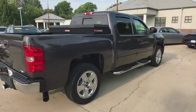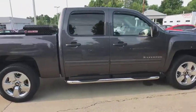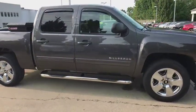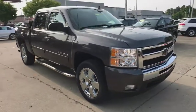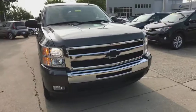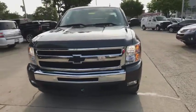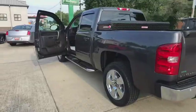2011 Chevrolet Silverado 1500. The Chevy Silverado 1500 is the perfect combination of functionality, reliability and technology. The impressive interior is simply another reason that the Chevy Silverado is a top choice among truck buyers. This vehicle has less than 45,000 miles. Here are some of this vehicle's great options.